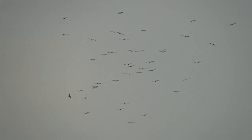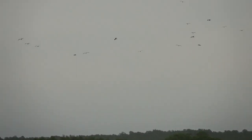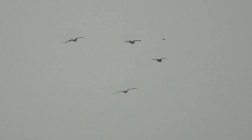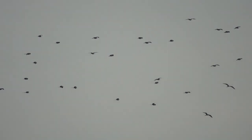Male frigate birds gather in groups to court females. They perch in low trees and shrubs with their red throat sack inflated like a balloon, clatter their bills, wave their heads back and forth, and call at females flying over. It's really interesting what birds do to impress each other. Females then choose a mate and begin building a nest on the male's display perch. The pair stays together for up to three months, after which the male leaves and the female raises the chick alone for up to a year.